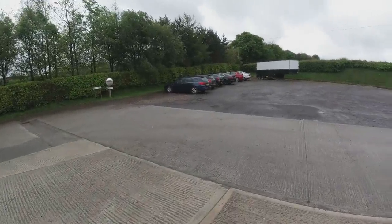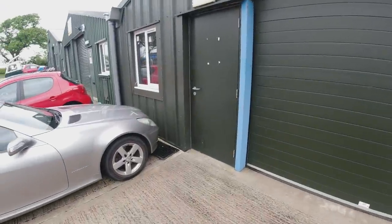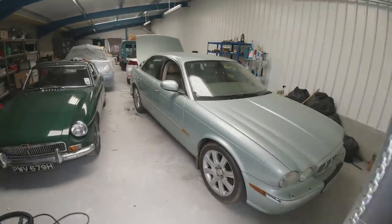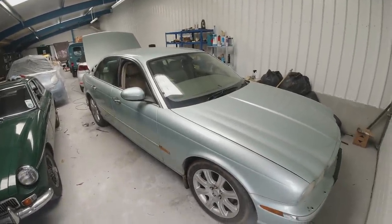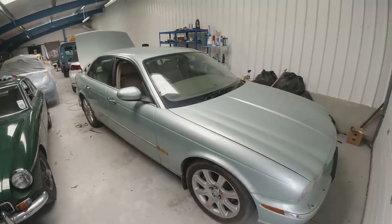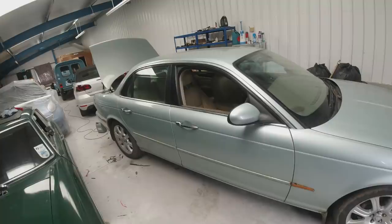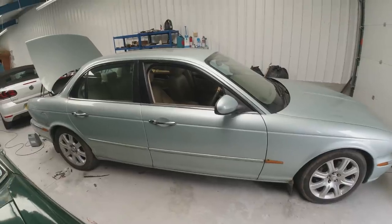Now the big question from the last video — did I do it? The answer is yes. The excitement of going and taking a few days off ran away with me and I should probably not have bought these, but I did. I bought this XJ.